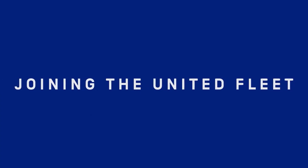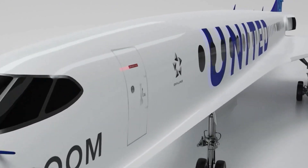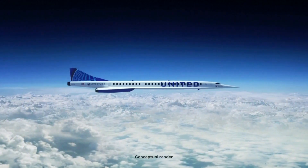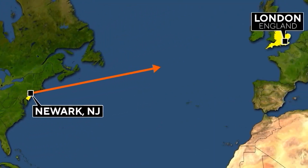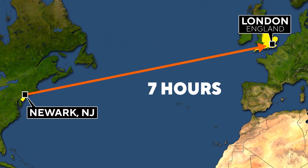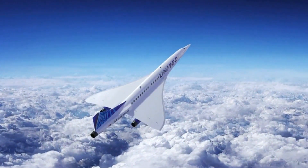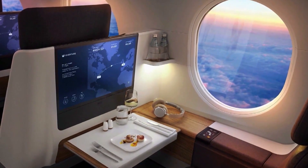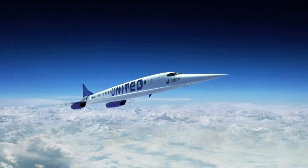United Airlines isn't laughing — it's ordered 15 supersonic jets with options for 35 more. Its first flights will be Newark to London, which now takes about seven hours. The supersonic jet will do it in about three and a half. An overseas business trip could be done in a single day, and that's what customers want, says Michael Leskinen, president of United Airlines Ventures.